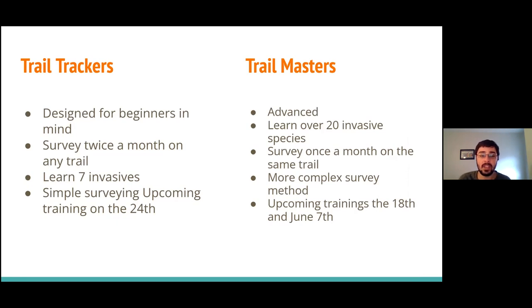We have two different ways you can participate as a volunteer: the Trail Trackers and the Trail Masters. Trail Trackers is designed with beginners in mind. If you don't know a single invasive species or any native or invasive plants at all, this is exactly something for you. All we ask is that you survey twice a month on any trail you choose in June, July, or August. We'll teach you seven different invasive species — all very easy to identify.